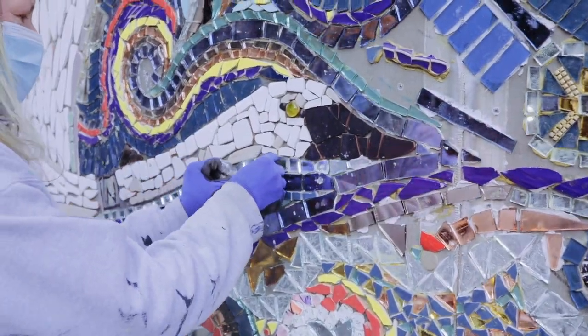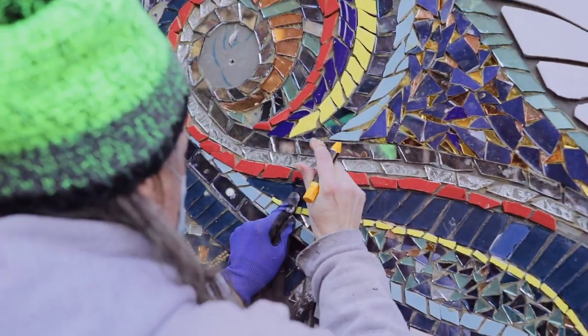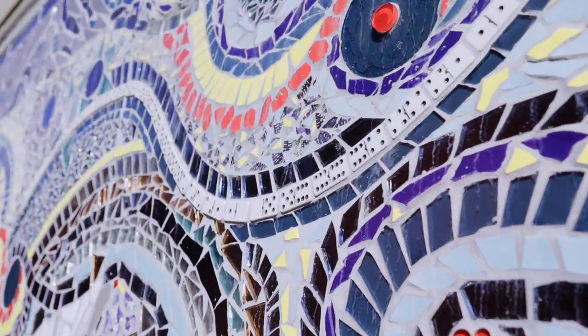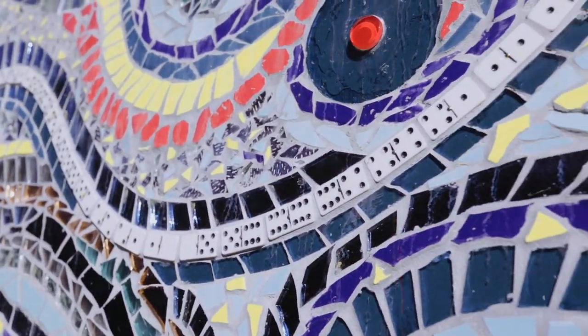We have people from the community put up a few pieces — they get to be a part of the piece. So many details in here. These dominoes right here are reminiscent of the culture: Dominican Republic, Washington Heights, Puerto Rico. They really speak to the community.